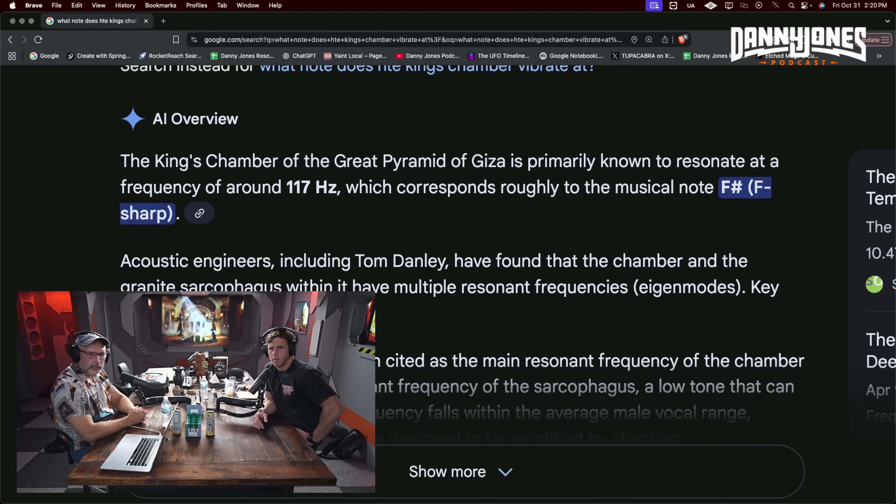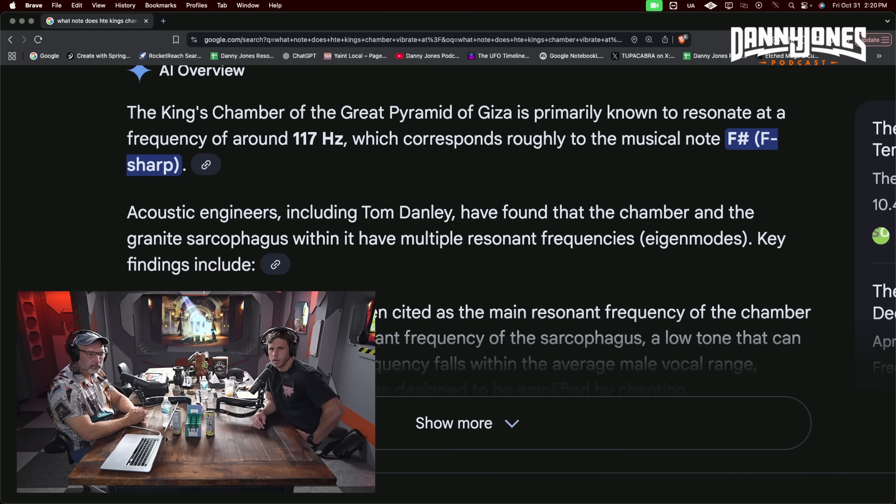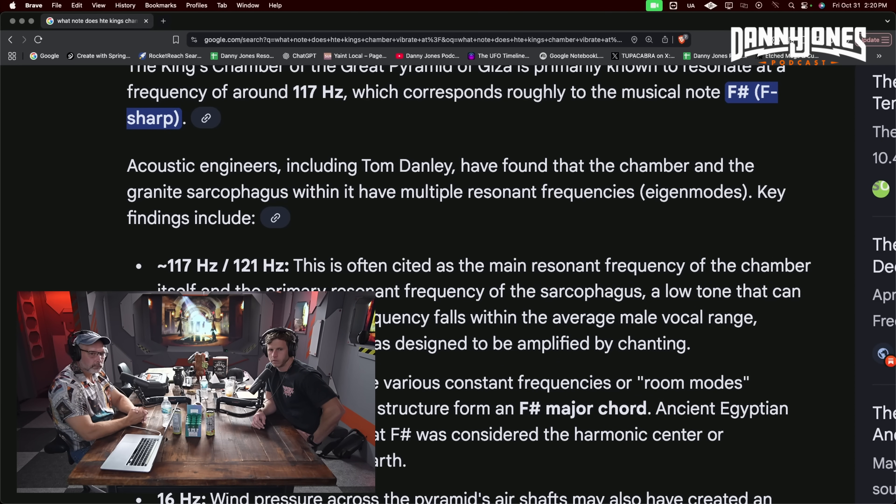The King's Chamber of the Great Pyramid of Giza is primarily known to resonate at a frequency around 117 hertz, which corresponds roughly to the musical note F sharp. Acoustical engineers, including Tom Delaney, have found that the chamber and the granite sarcophagus within it have multiple resonant frequencies. It seems like it was functional.